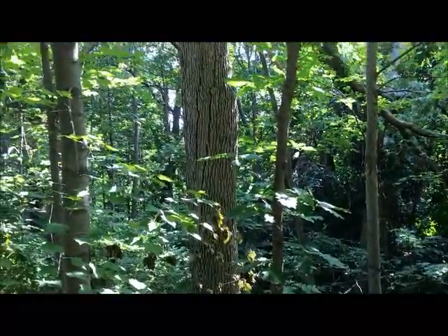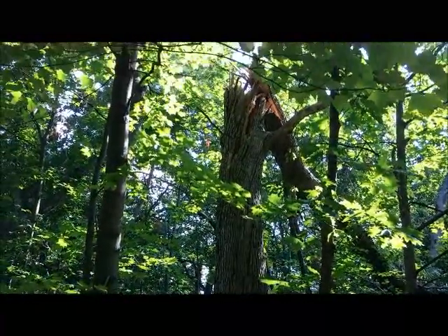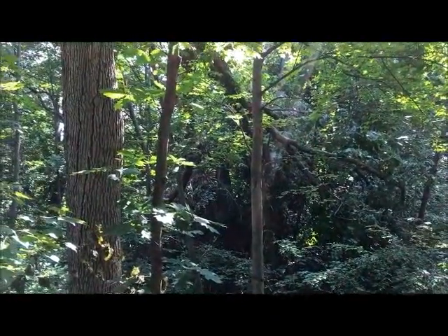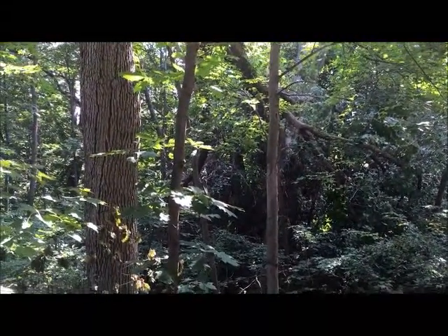We had a microburst here about four weeks ago and split this big oak tree right up the middle. It fell right next to the path, and that fall did enough damage to kill two more big oak trees behind it.